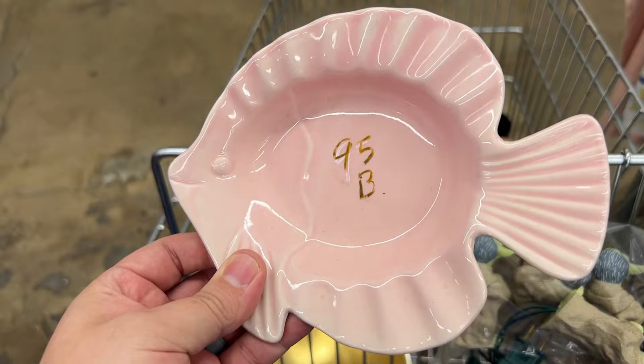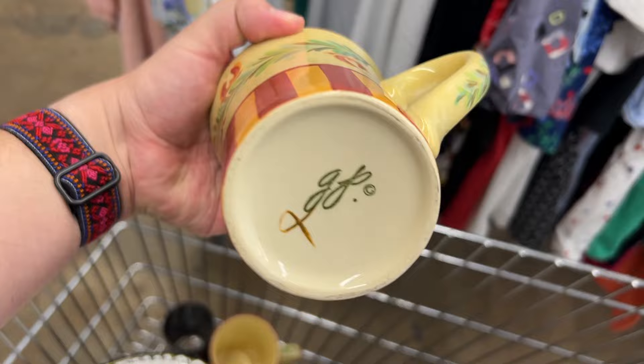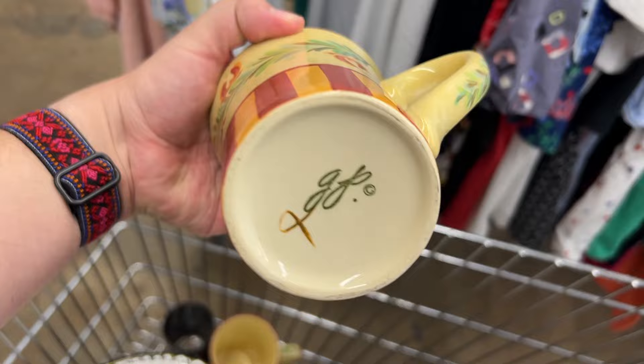Here's a little fish dish — it also reminds me of an ashtray made in Japan. It was $0.95. I got it because I love that style and I think I want to put it in our booth. Now here is a pair of Gail Pittman mugs. She made things for Southern Living. I believe it was $2.99 for the pair of them.